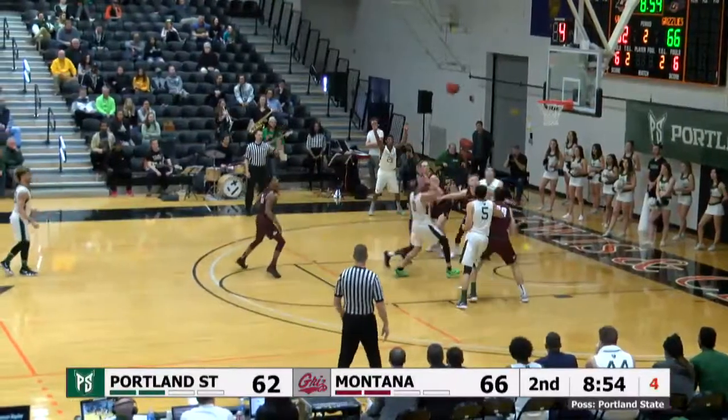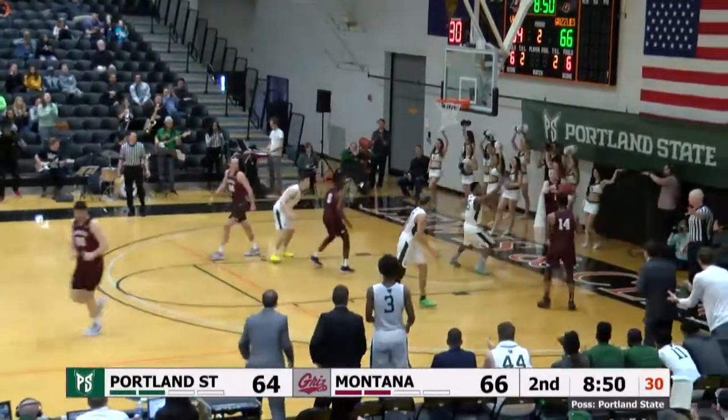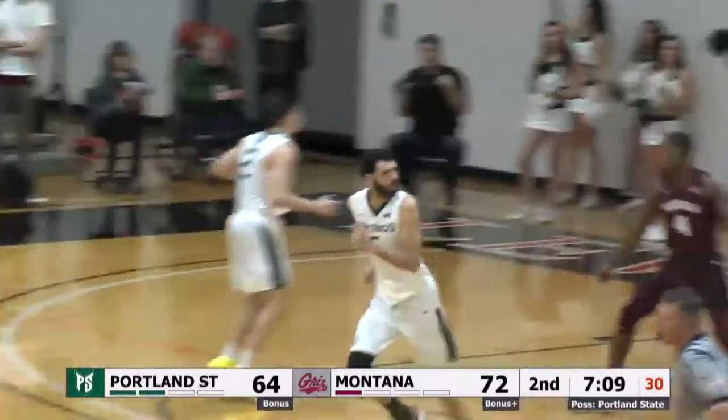Kanda starts the drive, gets to the paint, hanging in the air — shot put up and in! Kanda has 15 and it's a two point game! Now drops it in the post to Ferris, Ferris goes to the middle, now back to the right hand to hit the jump hook — good!